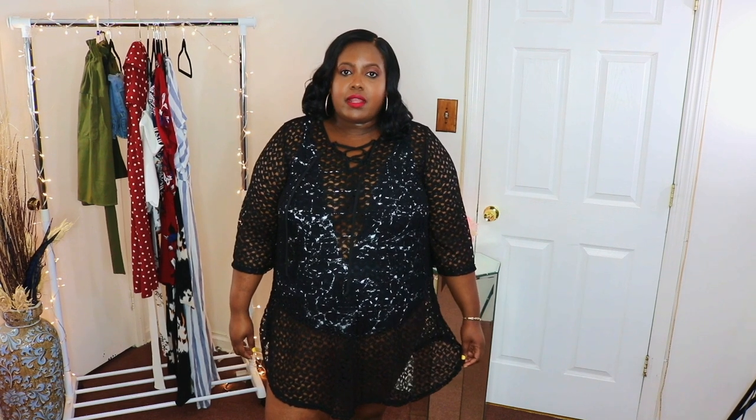Okay guys, that completes my swimsuit haul. Just be confident in whatever you choose to wear. Don't forget to like, subscribe, and share. Bye guys!